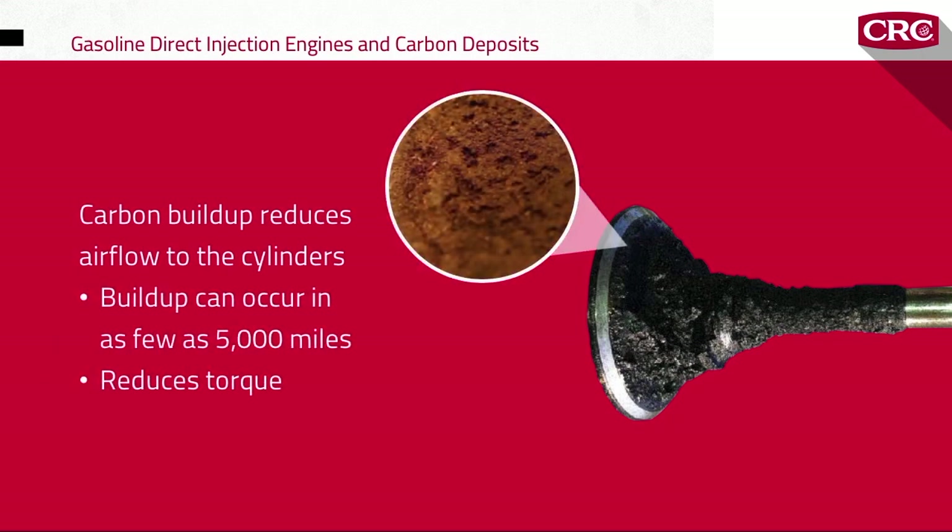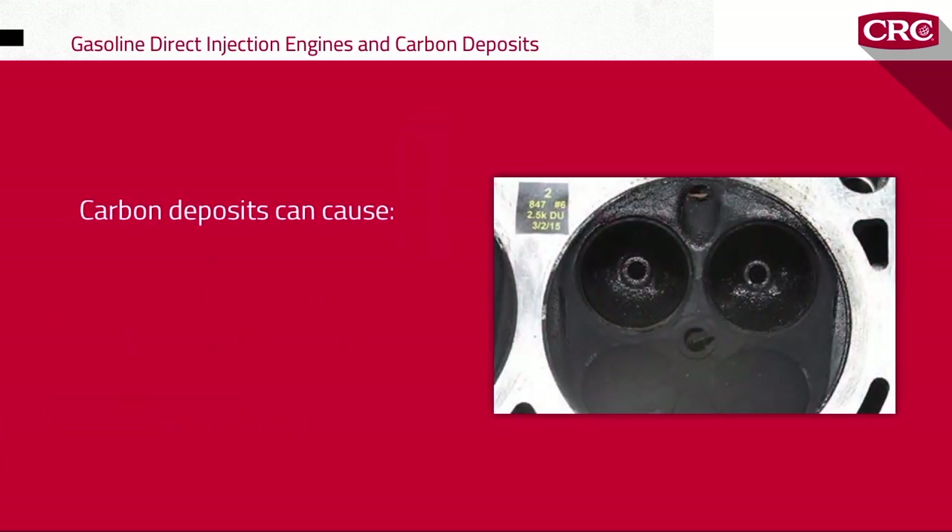Over time, the carbon buildup on the intake valves reduces the airflow to the cylinders, and that reduces torque and horsepower and hurts fuel economy. The carbon deposits on the cylinder and cylinder head can cause